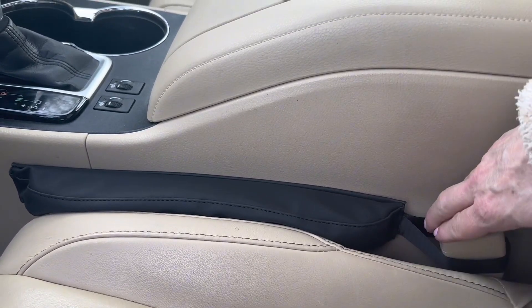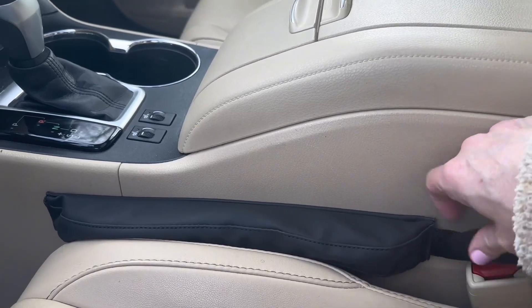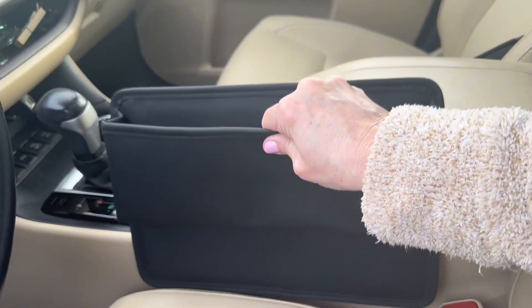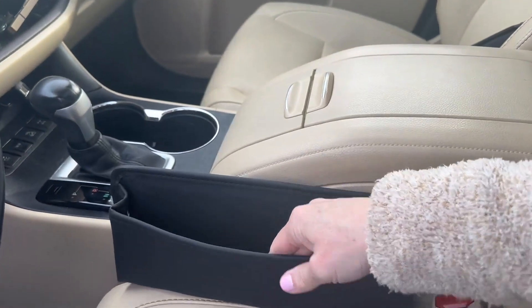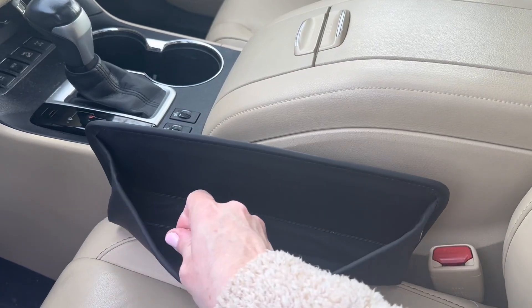It's gonna go on my passenger side because I want to put the organizer on the driver's side where I sit, so I'm just gonna pop this out and put the car organizer on this side. The leather is very thick and it's soft and smooth — it is a polyurethane artificial leather.